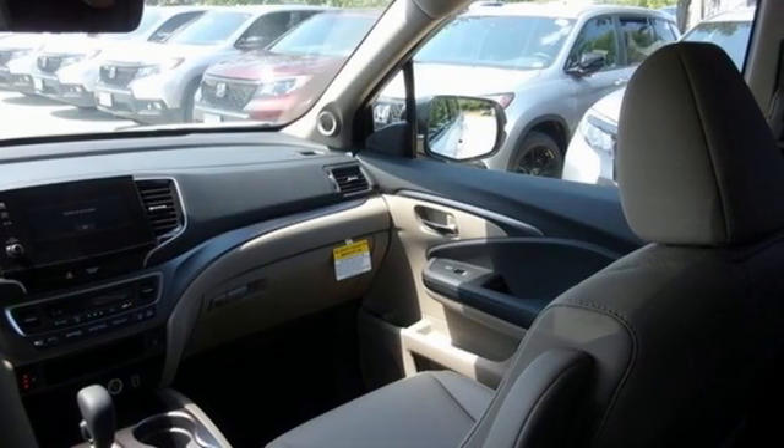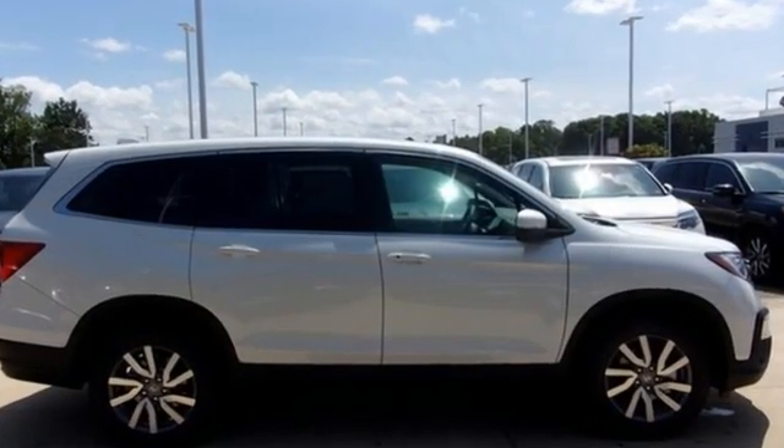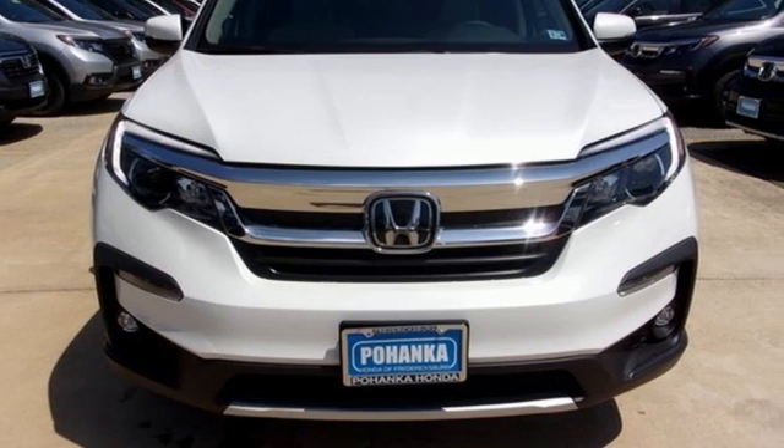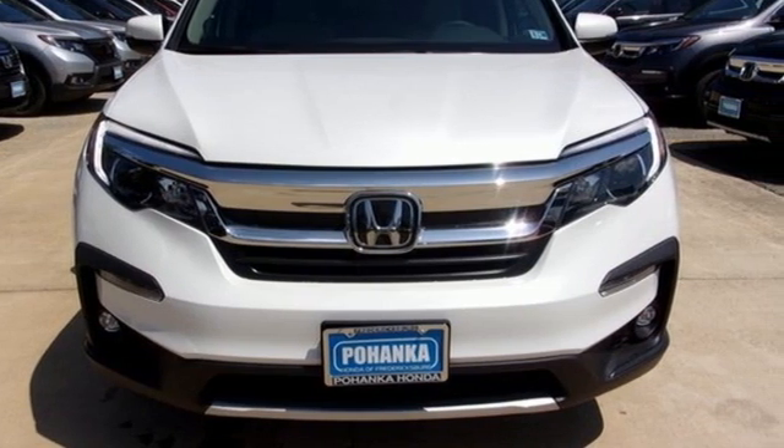It's a Honda, so longevity comes standard. They say a journey of 1,000 miles begins with one step. Well, in this case, it begins with a test drive. Start your next adventure today.